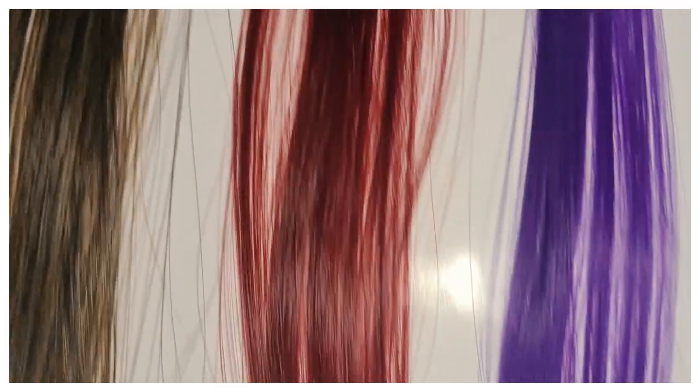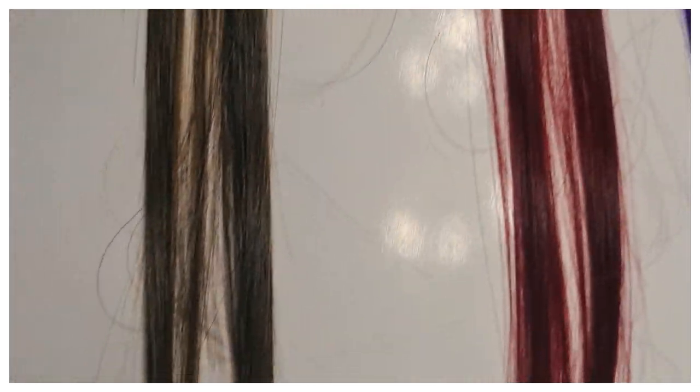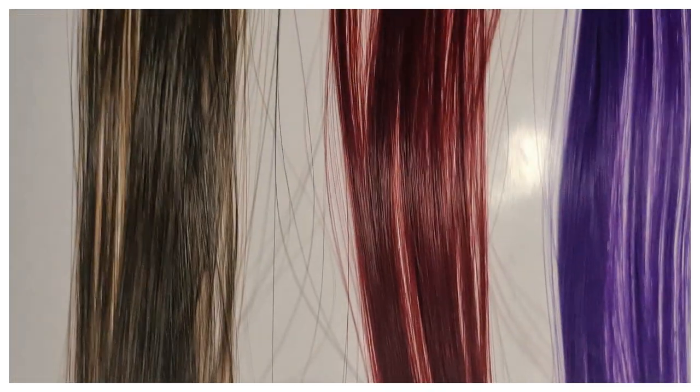I'm very sorry for the inconsistency in the footage — yesterday I wasn't able to find what I'm showing right now. I've also gotten these bangs and they look amazing. They weren't even expensive and they entirely change your look. I'll show some pictures on the screen so you can get an idea, and I will give the product link in the description box below.